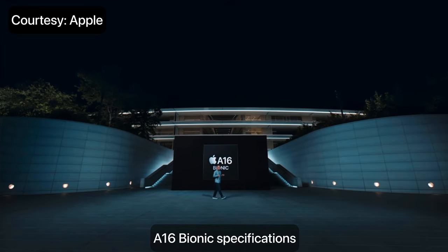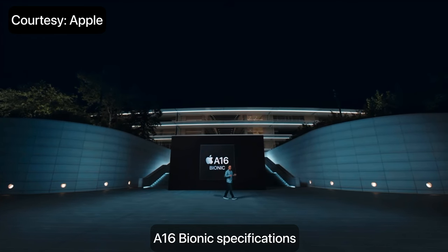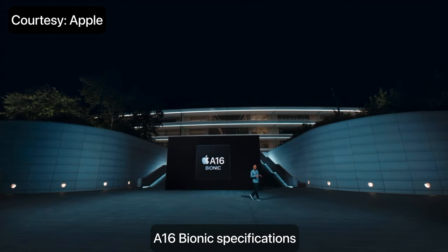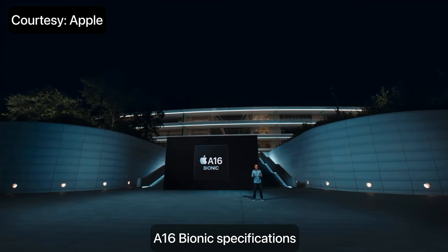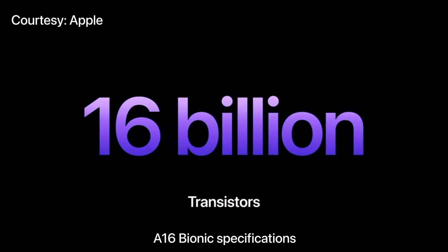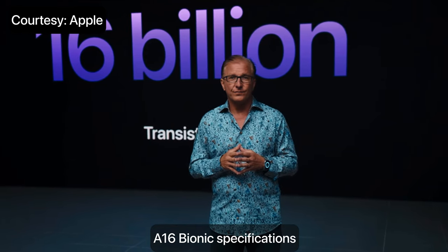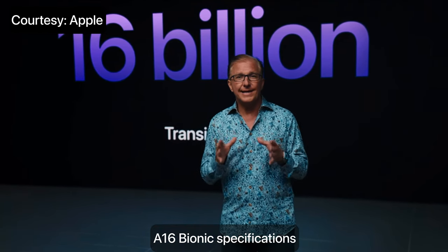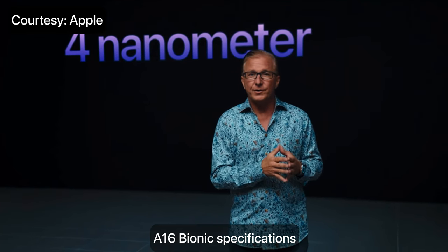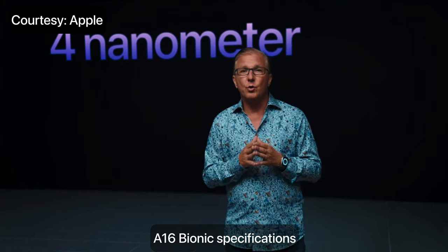In A16, we focused on three important areas: power efficiency, display, and camera. Delivering incredible performance with leading power efficiency is a hallmark of Apple Silicon. A16 has nearly 16 billion transistors, the most ever in an iPhone. This is our first chip built on a state-of-the-art 4-nanometer process, enabling greater efficiency while delivering even more performance.